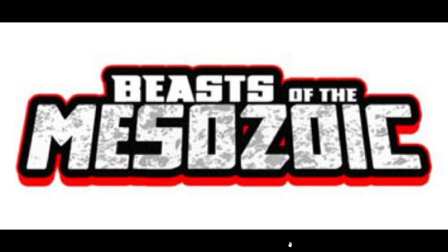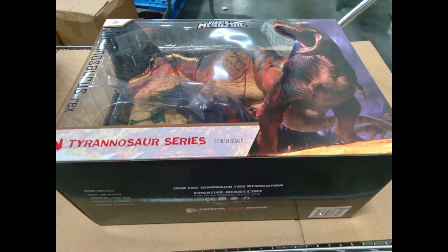Beasts of the Mesozoic News. The past two weeks we kind of had a dry spell, but of course with the holidays and New Year's and stuff like that, I imagine people want to hang out with their families. We didn't really get a whole lot of news. However, we're back and we got quite a few exciting reveals, including a pretty big announcement from David Silva himself.